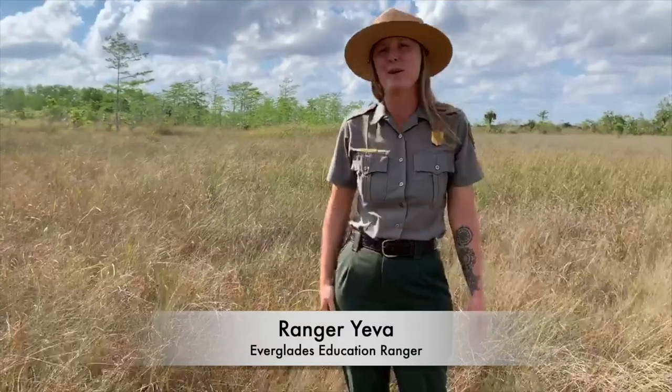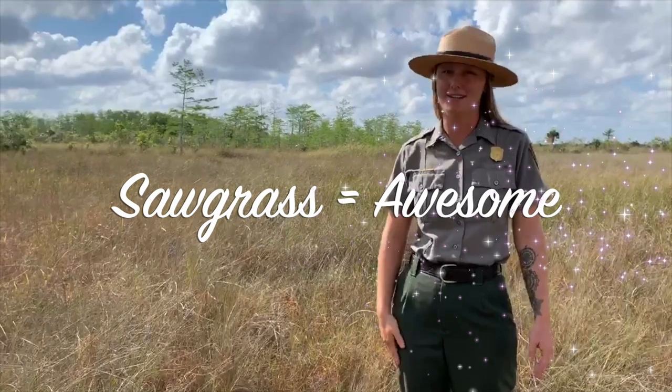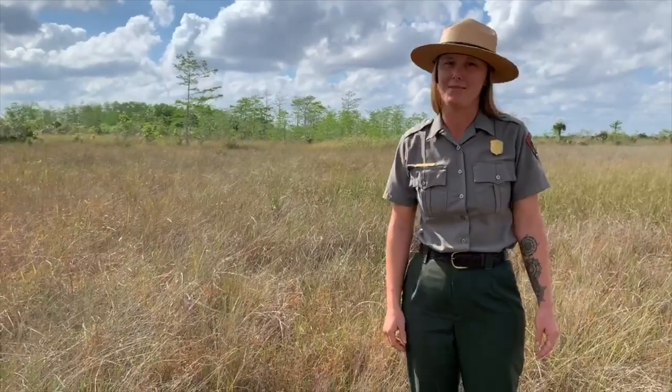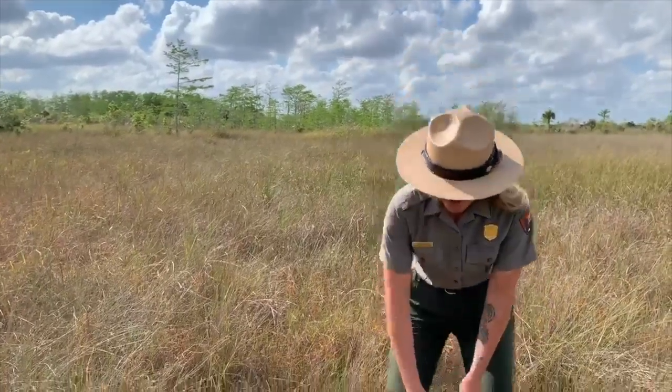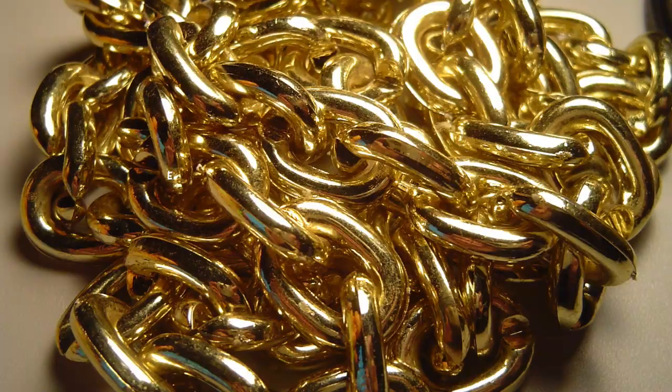Hi, I'm Ranger Yeva. We are out in the Sawgrass Prairie, and often the Sawgrass gets all the attention, but today we're going to focus on something a little bit smaller — one of my favorite things here in the park. We are going to learn about periphyton, or as us park rangers like to call it, Everglades gold.